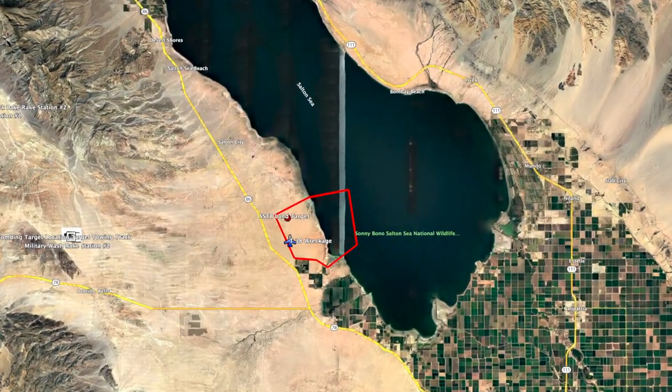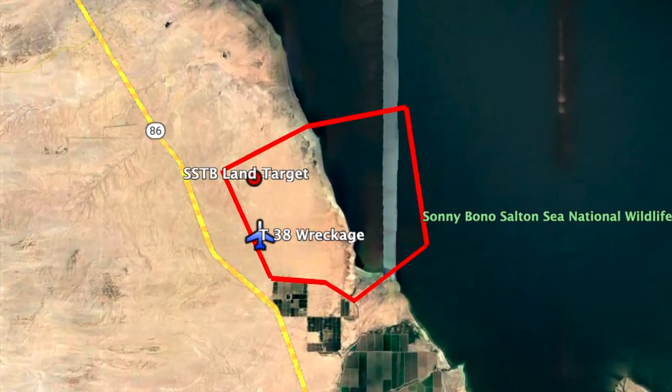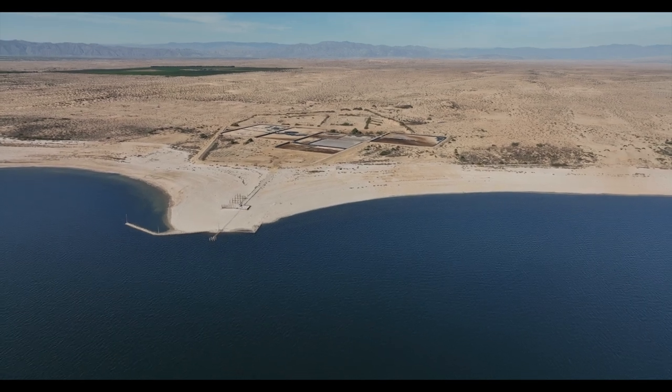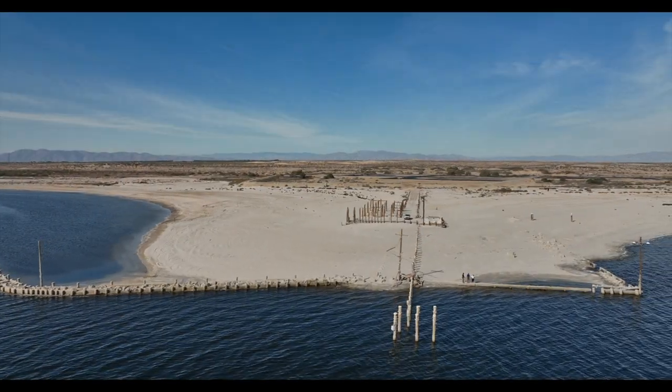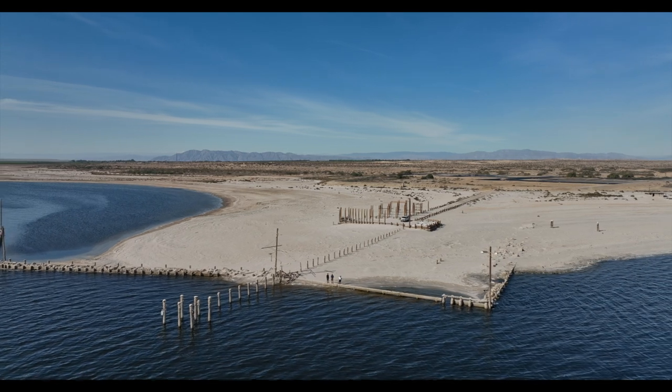Many people are unaware of the fact that there's a naval equivalent of those camps situated along the southwest side of the Salton Sea. Known today as the Salton Sea Test Base, this abandoned facility was the site of numerous military activities beginning in 1940 and continuing until 1987.